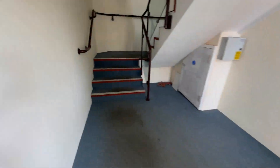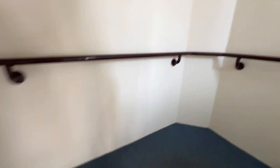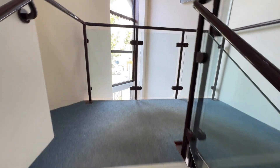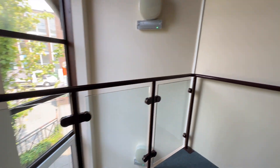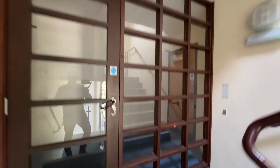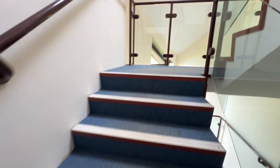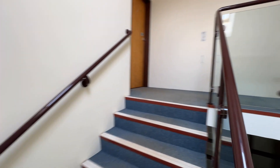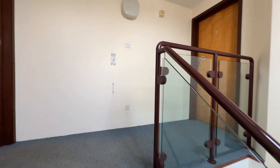Entering into the communal entrance and communal hallway. We've just got a couple of flights of stairs. On this first floor you can access the offices which sit below the property, and one more flight of stairs takes you up to the flat itself on the top floor. So technically no one residentially below you.